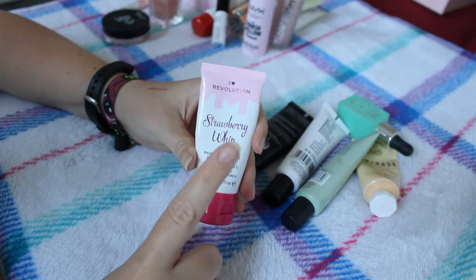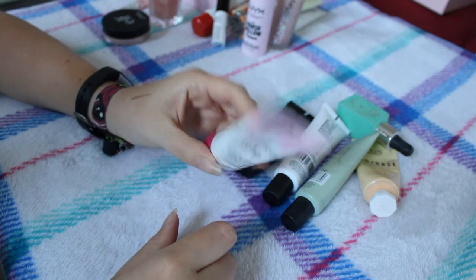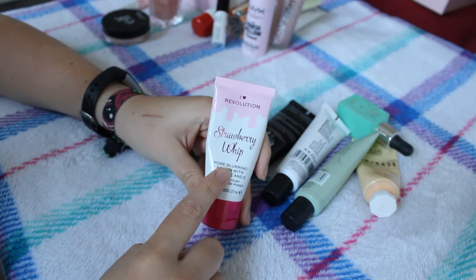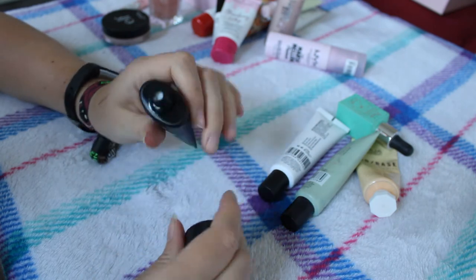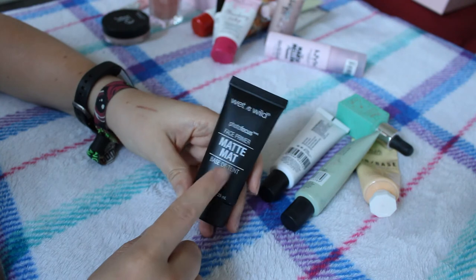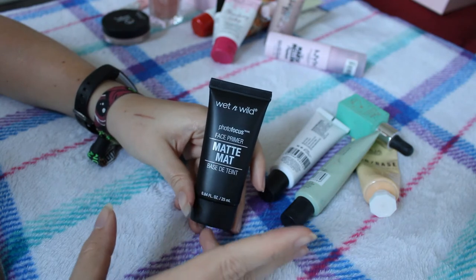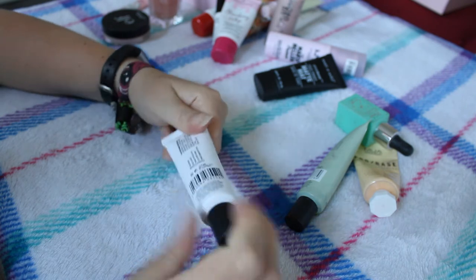The I Heart Revolution Strawberry Whip Pore Blurring Primer with Vitamin C and E was in my project pan for the first three months. I started off not particularly liking it but I do quite like it now. I'm going to keep this because in my project pan I use products for three months and then for the final three months bring them all back. The Wet and Wild Photo Focus Face Primer in matte - I haven't used this since the testing video and I can't honestly remember how I felt about it. I'll give it a go.